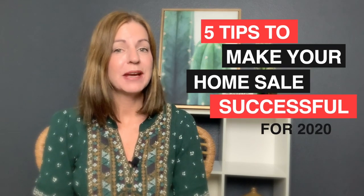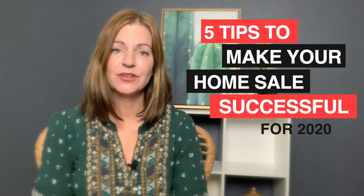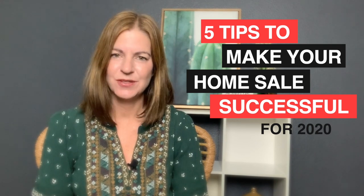Check out my five tips to make your home sell successful for 2020, and that's what I'm talking about today.